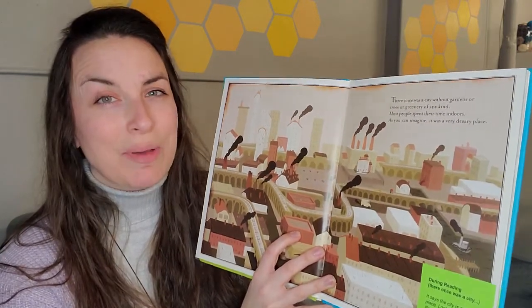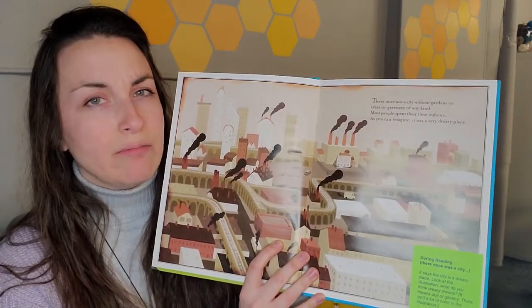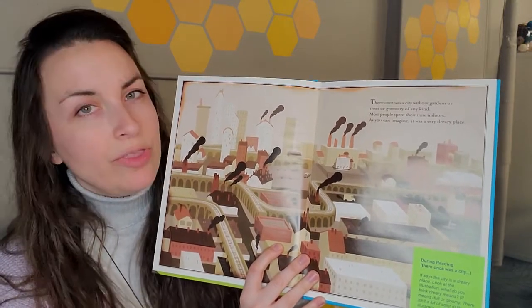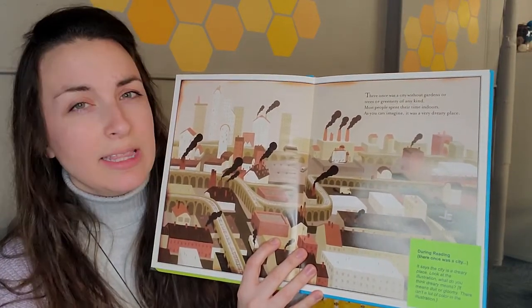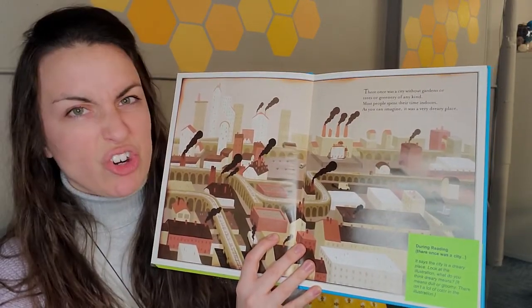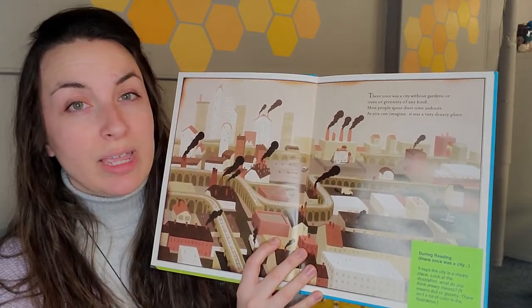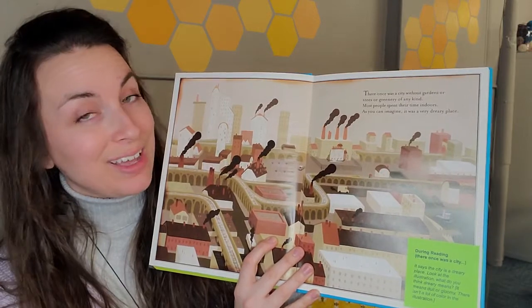I just heard that special vocabulary word — did you hear the word dreary? Let's read that sentence with the word dreary in it again: as you can imagine, it was a very dreary place. Looking at this picture and knowing the words we just read, what does dreary mean? Well, I know that the city doesn't have any greenery of any kind, so no plants. And I'm noticing that the colors on this page are kind of dark browns and blacks and dark green. So I think dreary could mean kind of sad or plain — I don't see any pretty colors or plants here.